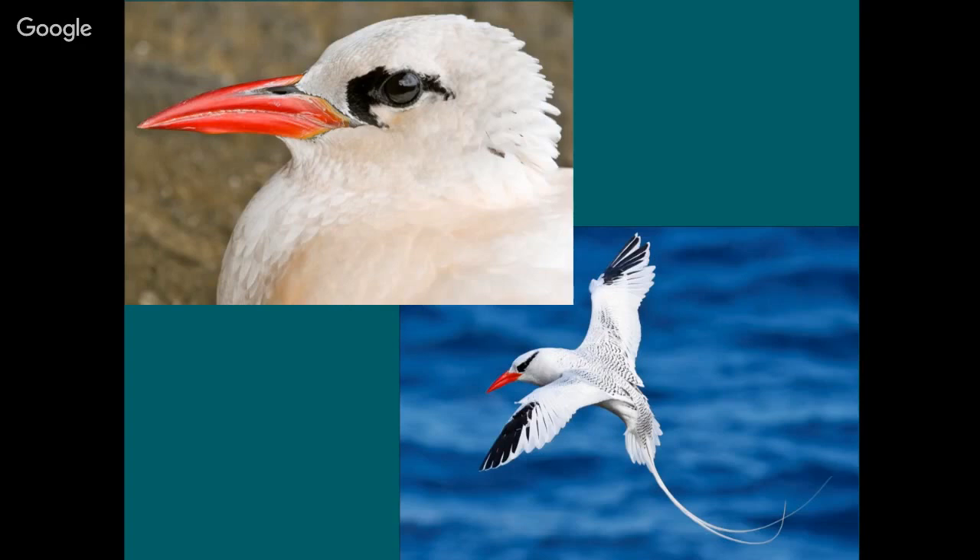Question: how long does it take for a young bird to get a red bill? It takes just a few months. When they first fledge the bill is black, then over the first three or four months it gradually becomes red — first a darker dusky red, then by six months or so it's bright red. They don't get the tail streamers for probably about a year though.